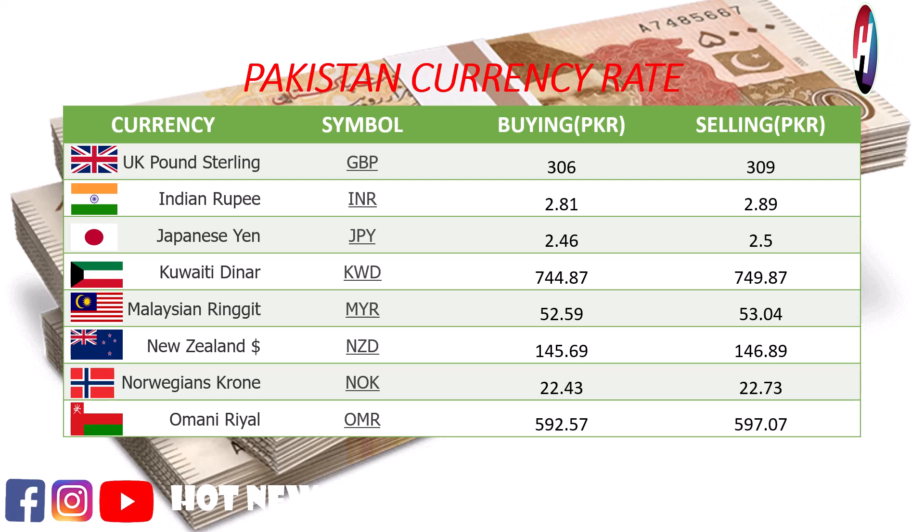Malaysian Ringgit selling price Rs. 53.04. New Zealand dollar buying price Rs. 145.67, selling price Rs. 146.89. Norway's Krone buying price Rs. 22.43, selling price Rs. 22.73.